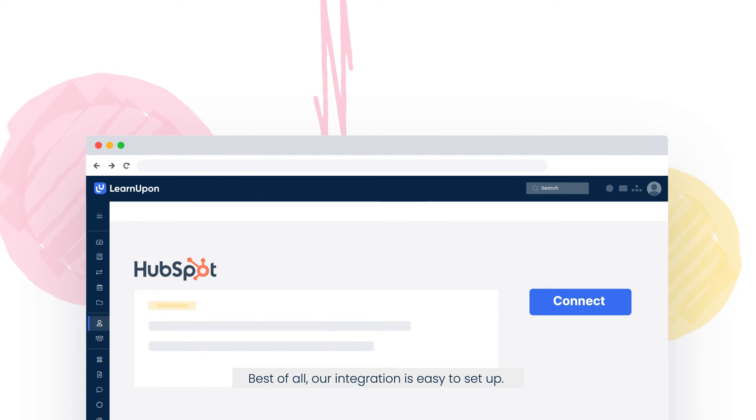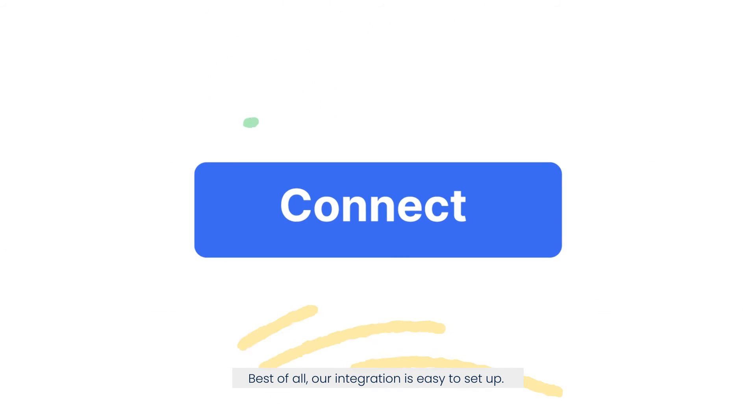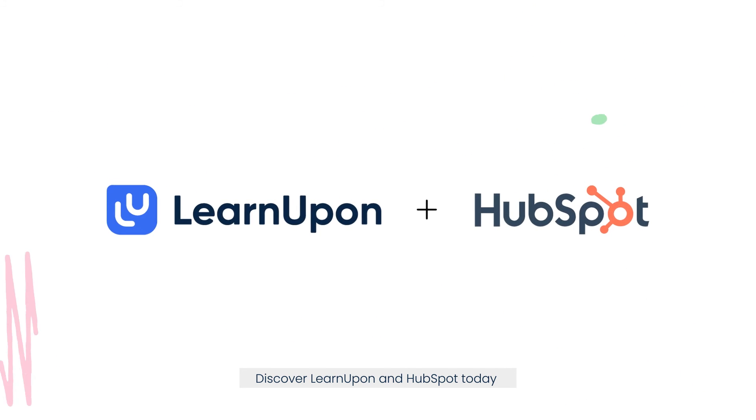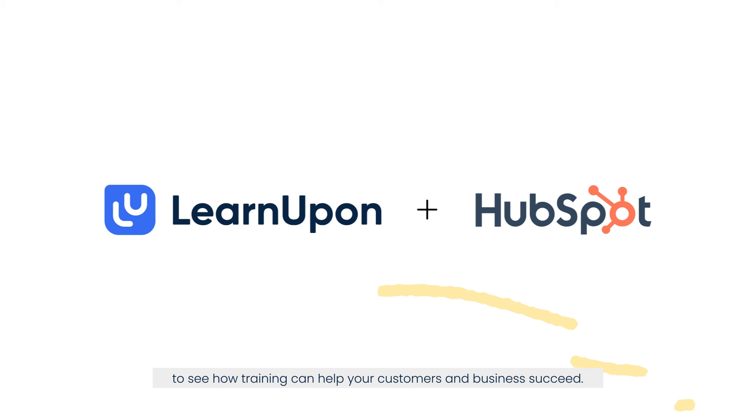Best of all, our integration is easy to set up. In just a few clicks, you're connected — no developer needed. Discover LearnUpon and HubSpot today to see how training can help your customers and business succeed.